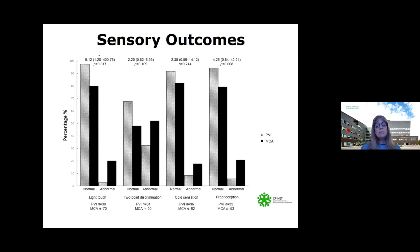We looked at sensory function across light touch, two-point discrimination, cold sensation, and proprioception. In this slide, the lighter gray represents the periventricular venous infarction group and the black represents the MCA group. Again, we found more preserved sensory function in the PVI group. We also found less seizures and less intellectual disability.